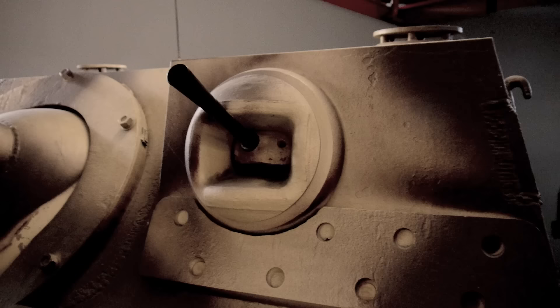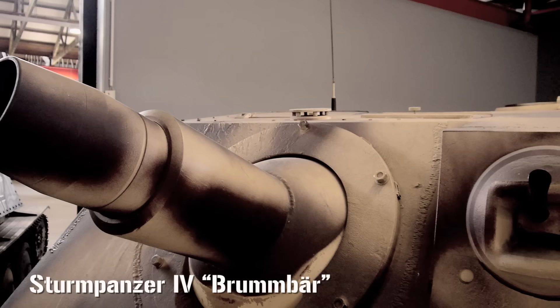Developments using existing tank chassis were obvious moves, and the first was the Sturmpanzer IV, or Brumberg, mounting a 150mm gun on a modified Mark IV chassis.